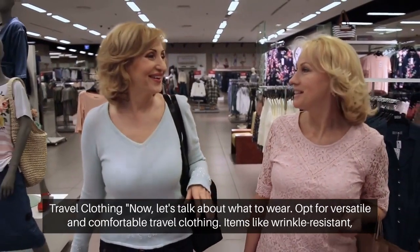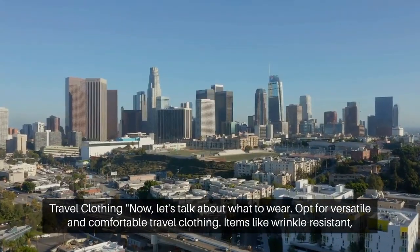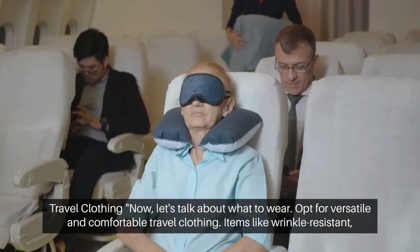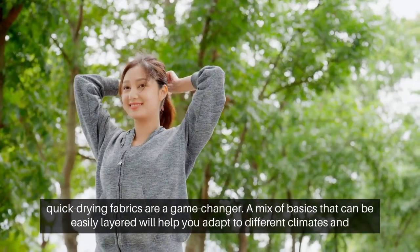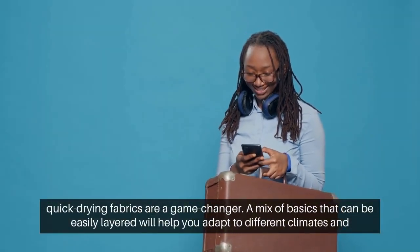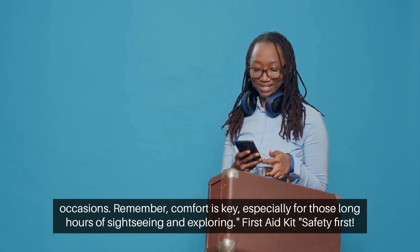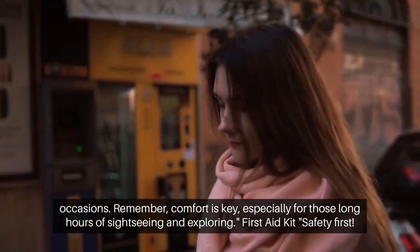Versatile Travel Clothing. Now let's talk about what to wear. Opt for versatile and comfortable travel clothing. Items like wrinkle-resistant, quick-drying fabrics are a game-changer. A mix of basics that can be easily layered will help you adapt to different climates and occasions. Remember, comfort is key, especially for those long hours of sightseeing and exploring.